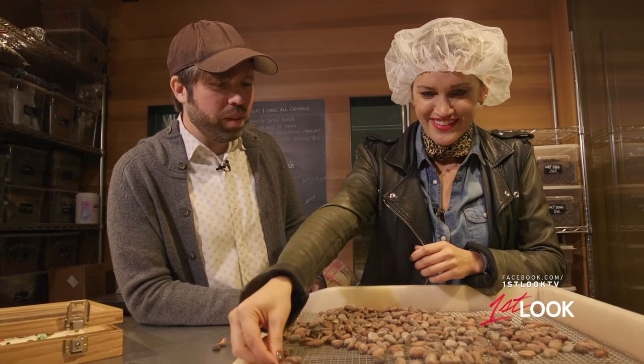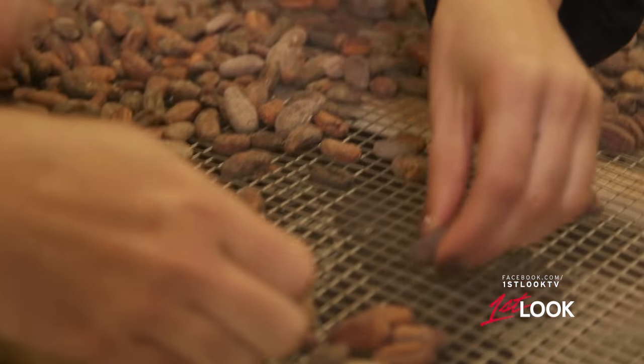How are we feeling about this one? That feels pretty good. We need a lot of beans — I think about 50 beans would make a chocolate bar. I've got three so far.